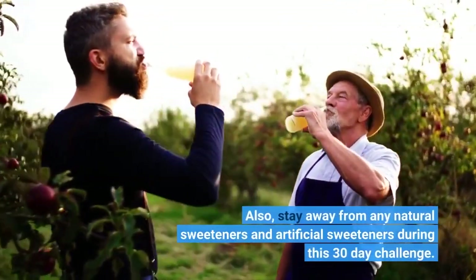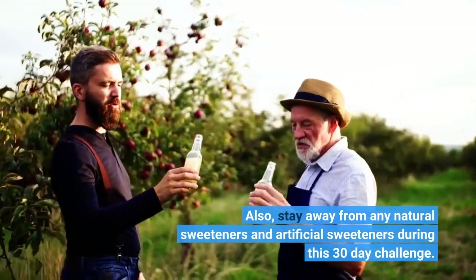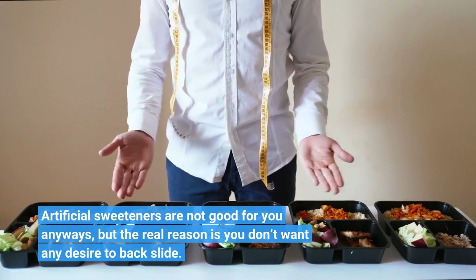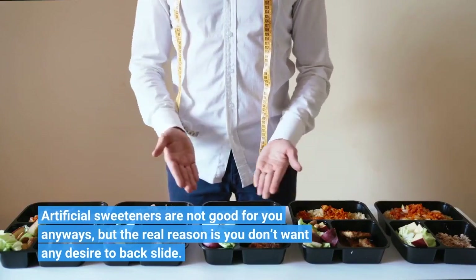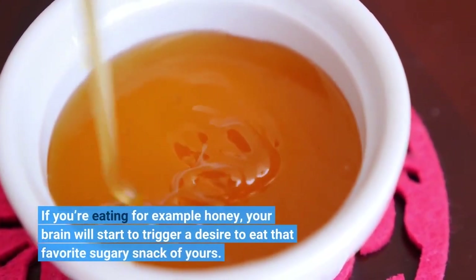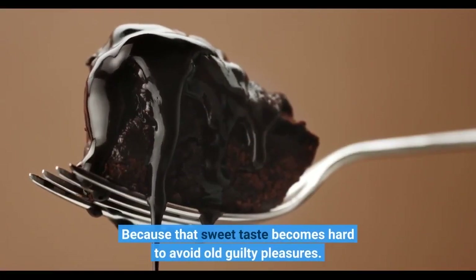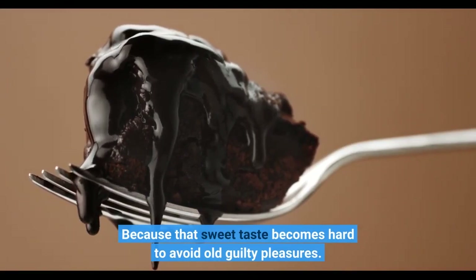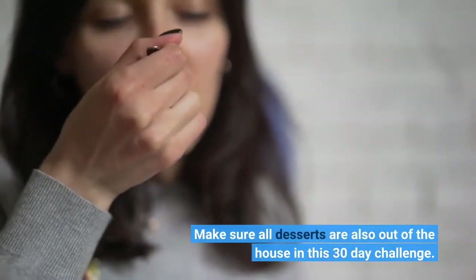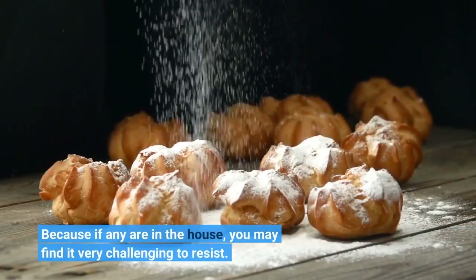Stay away from any natural sweeteners and artificial sweeteners during this 30-day challenge. Artificial sweeteners are not good for you anyways, but the real reason is you don't want any desire to backslide. If you're eating honey, for example, your brain will start to trigger a desire to eat that favorite sugary snack of yours, because that sweet taste makes old guilty pleasures hard to avoid. Make sure all desserts are also out of the house, because if any are in the house you may find it very challenging to resist.